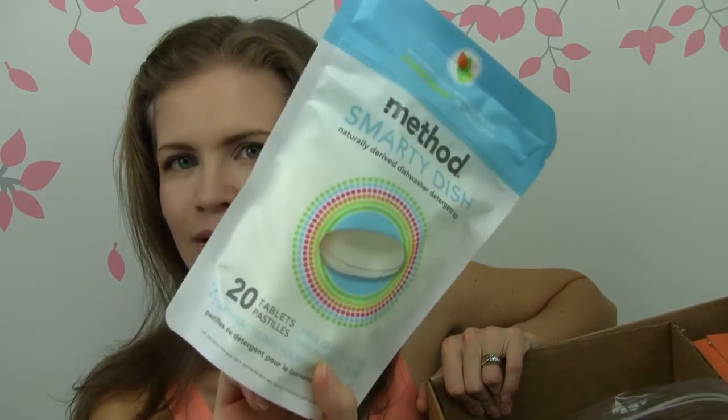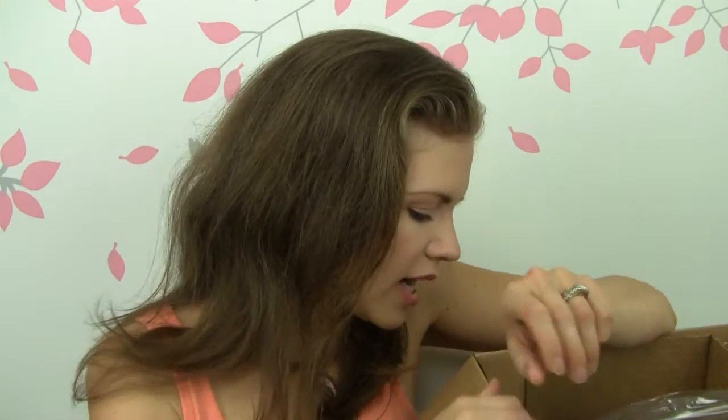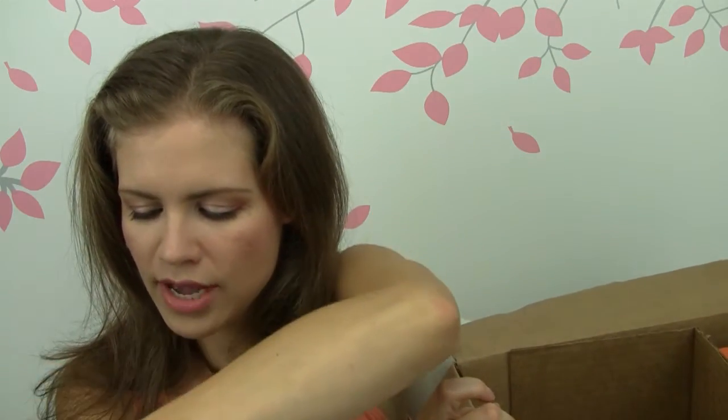So I have this big box here and this is kind of funny because we've got some candy, some cereal and then some washing products. I love these Method Smarty Dish naturally derived dishwasher detergent tabs. What I like about them is they don't have any kind of coating on them, so you just plop them in and you don't have to open a little package. I was using Ecover before where the little tabs were in wrappers and with wet hands it was really difficult to unwrap them. So I like that these are easy — you just pick one up, put it in your dishwasher. I like the tabs better than pouring liquid in there. These are awesome. I got two of them so we wouldn't run out anytime soon.